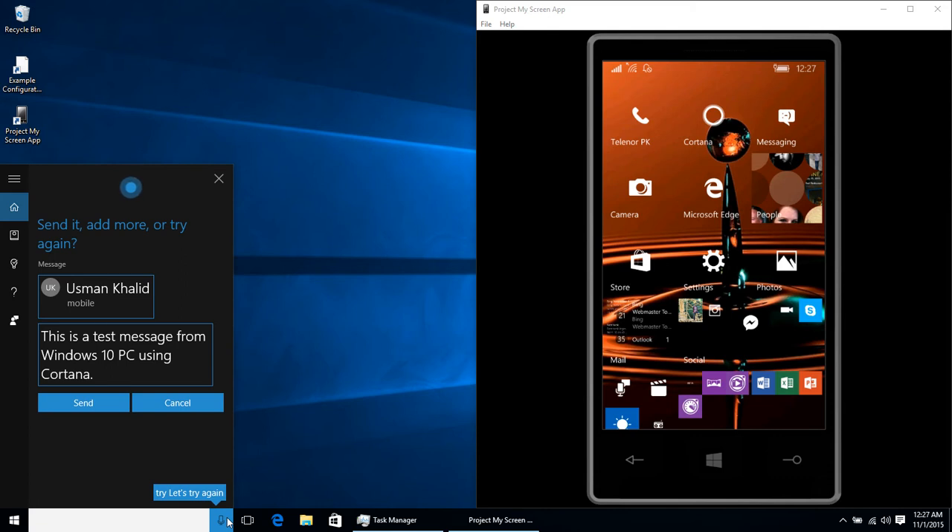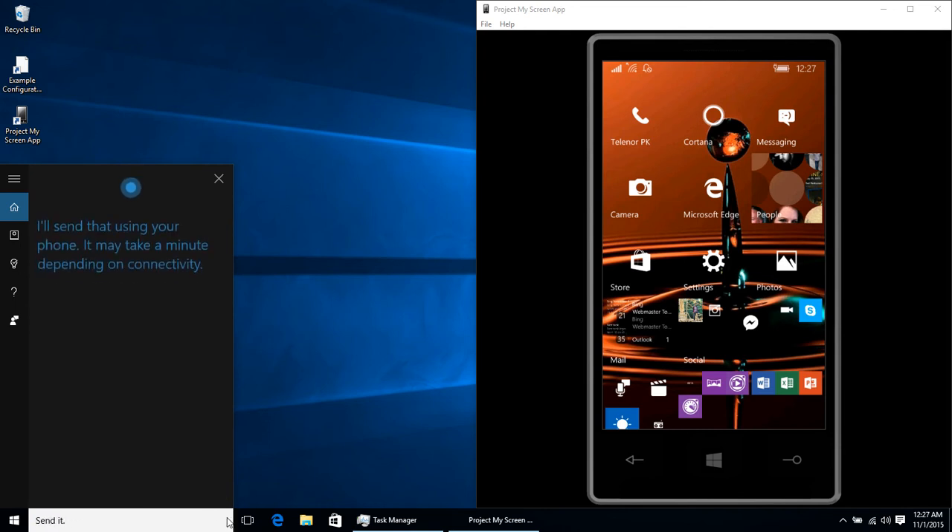Send, add more, or try again. Send it. Cortana responds: I'll send that using your phone.